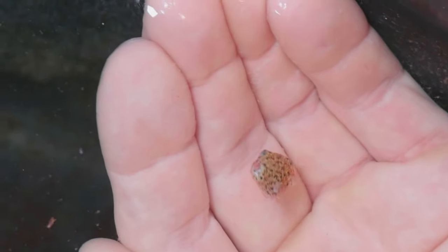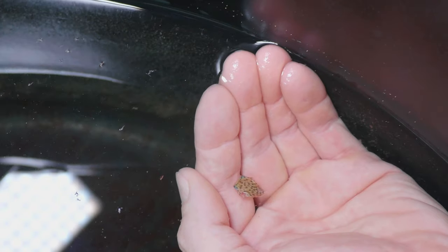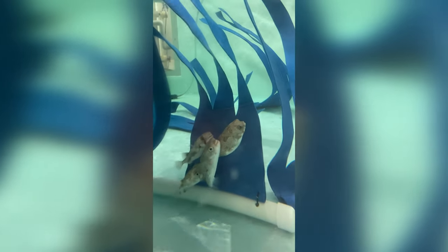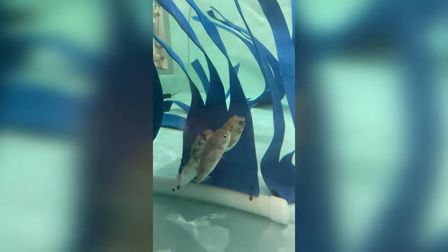These are definitely one of the cutest fish that we work with, especially as babies, but even the adults — they're so gregarious and they just have a really outgoing personality and a very expressive face.